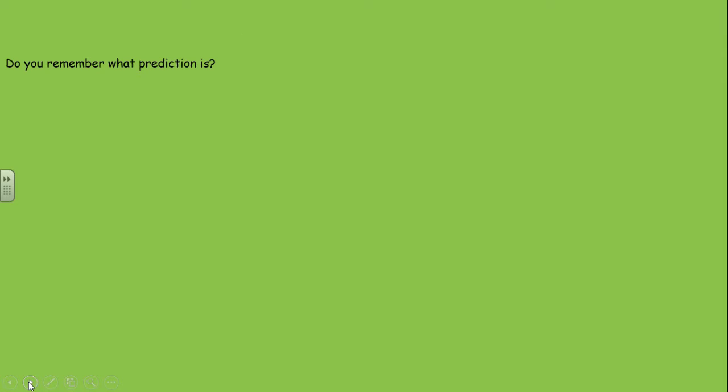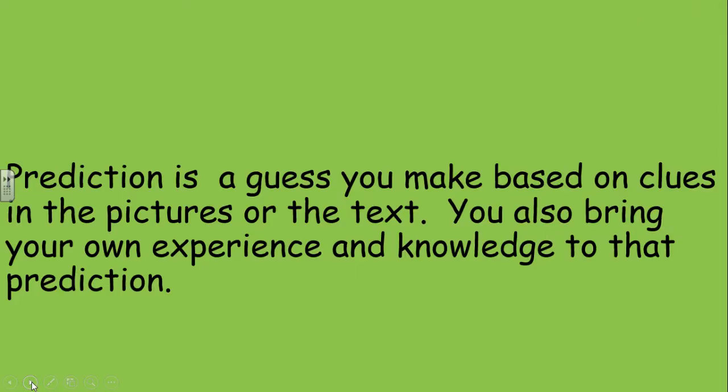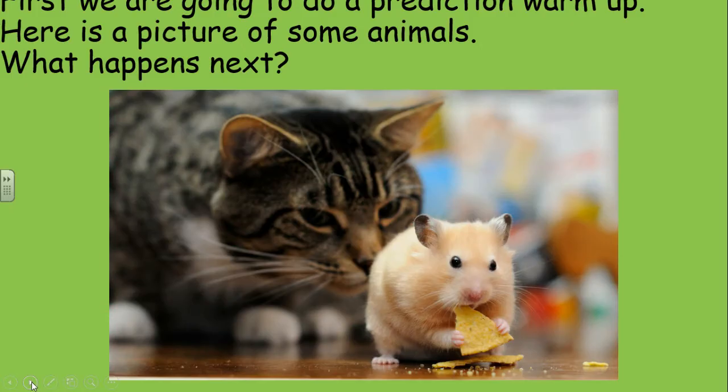Right, do you remember what prediction is? Prediction is a guess you make based on clues in text or pictures. Don't forget you're bringing your own experience and knowledge to that prediction — that's really important. So it's now time for our prediction warm-up.